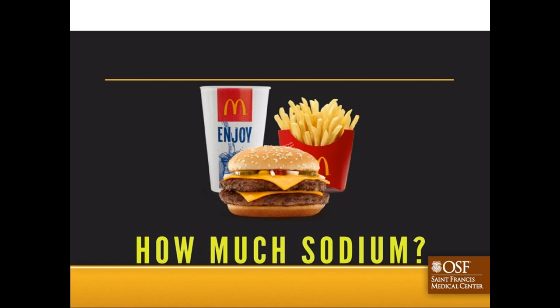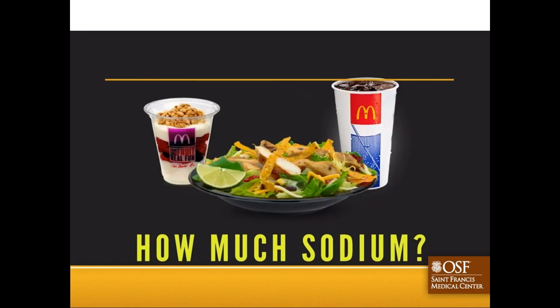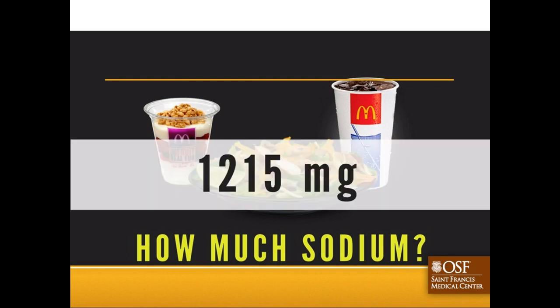Let's talk about a meal out. This is a double with cheese, a medium fry, and a medium drink - 1,370 milligrams of sodium. Now let's look at an alternative menu choice at the same restaurant, McDonald's: a medium diet drink, yogurt parfait, and a salad. The sodium for that? 1,215 milligrams. That doesn't seem like a significant difference, and my taste buds would have indicated it was lower salt.